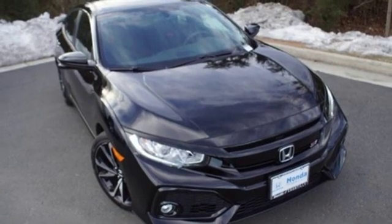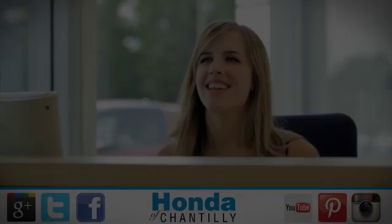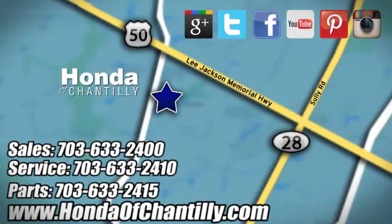Stop in for a test drive and make it yours today. Honda of Chantilly, we're conveniently located just south of Dulles Airport at 4175 Stonecroft Boulevard in Chantilly.